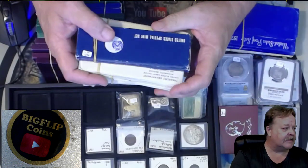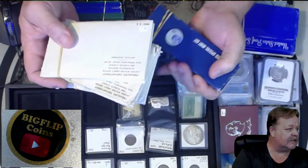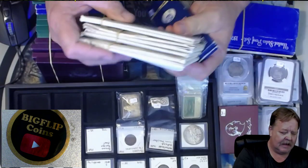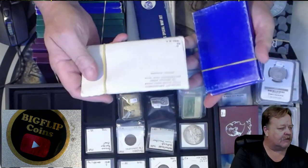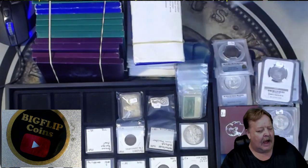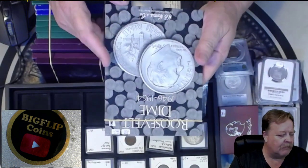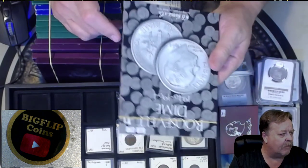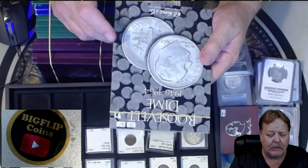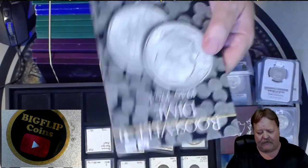I do have some SMS sets — 68, 69, and 70 sets — and I also have a 1964 90% Kennedy set. I have a Roosevelt dime book with about $3.80 face that I will be selling. These are circulated coins, and I will be selling this book for 24 times face.